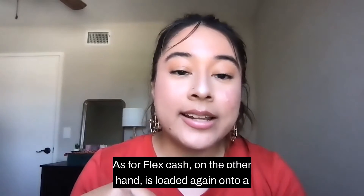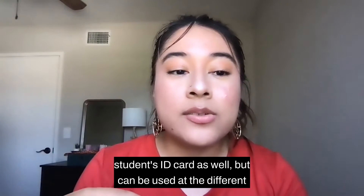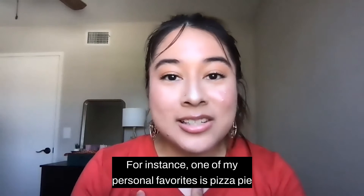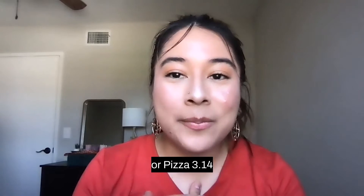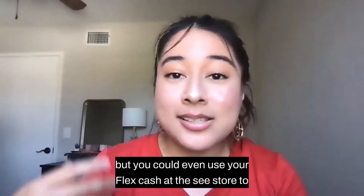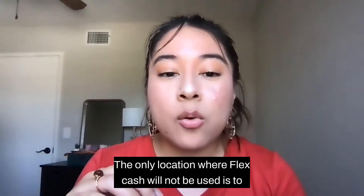As for FlexCash, it is loaded onto a student's ID card as well, but can be used at the different eateries on campus. For instance, one of my personal favorites is Pizza Pie, or Pizza 3.14, located in Town Center. You could even use your FlexCash at the C-Store to buy a Scantron. The only location where FlexCash will not be used is the Town Center Bookstore.